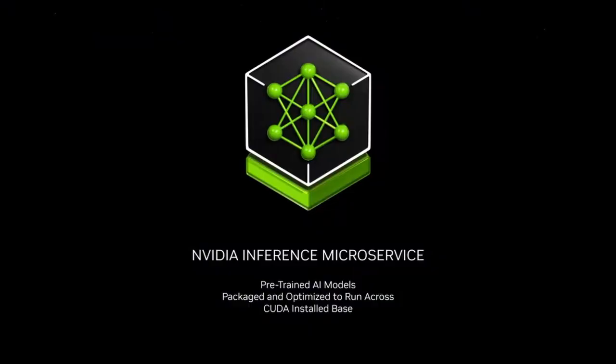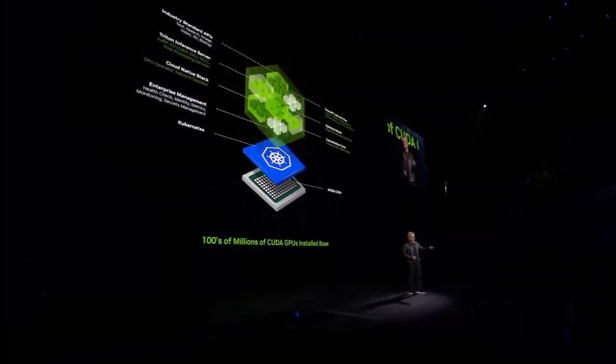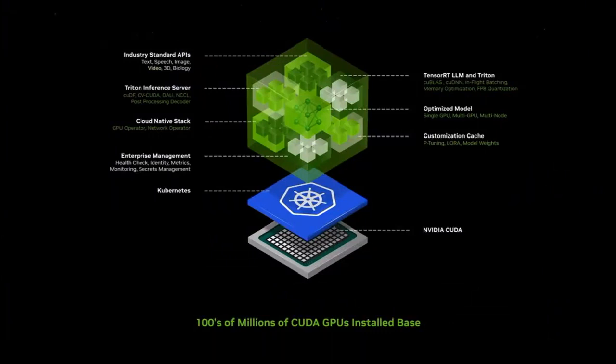A new way for you to receive and operate software. This software comes basically in a digital box — we call it a container, and we call it the NVIDIA Inference Microservice: a NIM. A NIM is a pre-trained model, so it's pretty clever, and it is packaged and optimized to run across NVIDIA's very large install base. Inside it are pre-trained, state-of-the-art open-source models — they could be open-source, from one of our partners, or created by us like NVIDIA Nemo. It is packaged up with all its dependencies: CUDA, cuDNN, TensorRT-LLM for distributing across multiple GPUs, and Triton Inference Server — all completely packaged together. It's optimized whether you have a single GPU, multi-GPU, or multi-node of GPUs.